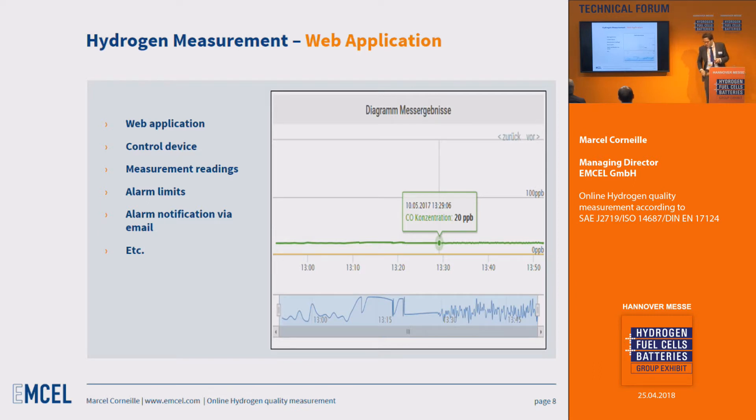The web application we provide for your mobile phone allows you to control the device remotely — switch it on or off — as Internet of Things works today. You can check the readings and values you're measuring, see your alarm limits which you can adjust, and receive alarm notifications as soon as those limits are reached. You don't have to be on-site to understand and monitor the contamination of your hydrogen sources.